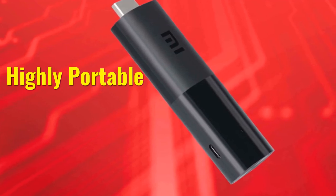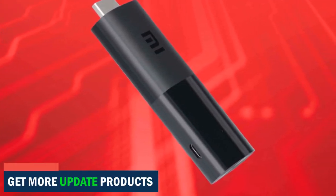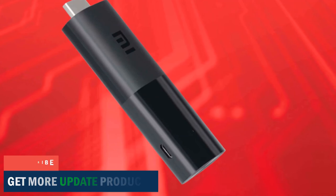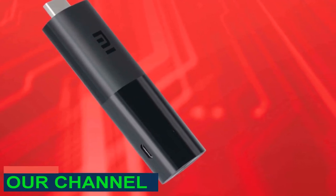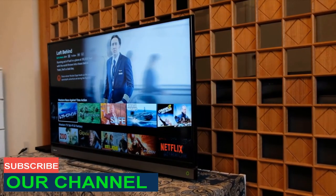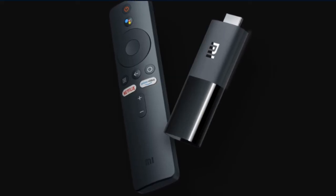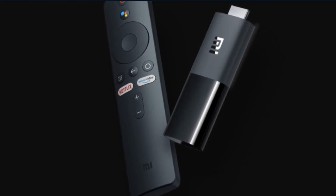Highly Portable: If you want to enjoy the facilities of a Mi TV Box but are looking for a more portable and compact device in a lower price range, then go for the Mi TV Stick. Weighing 28.5 grams, this device is highly portable. Its compact shape with sleek design, measuring 92.4 mm x 30.2 mm x 15.2 mm, makes it easy to store even in your pocket. Whether you are traveling outside home or working in the office, you can always carry this device without much effort.